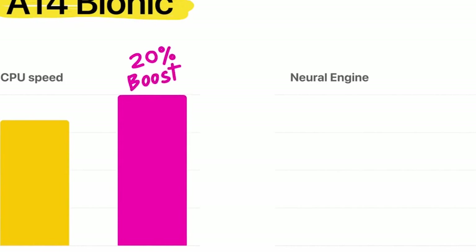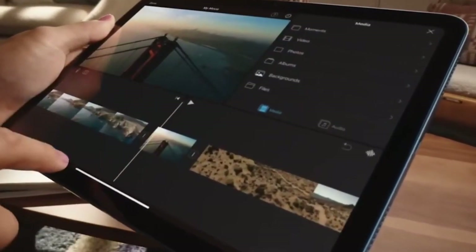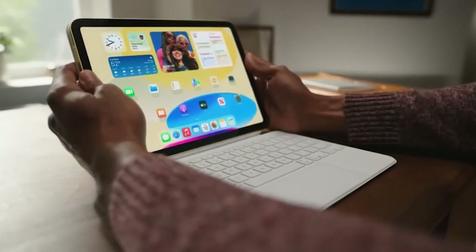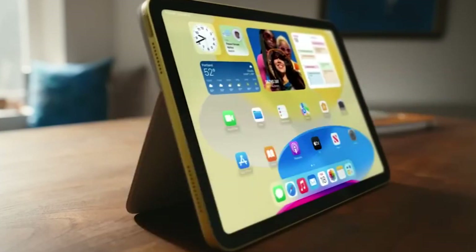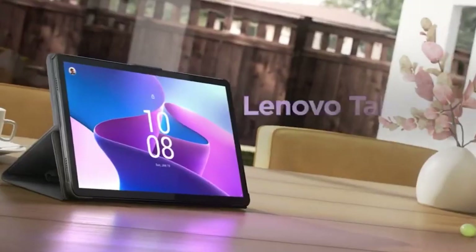Why is a 10-inch tablet good for you? The best 10-inch tablet is small, lightweight, and portable, but still has a large, comfortable display and working area. They also pack enough power for many professional tasks at a very affordable price. Is 10 inches a good size for a tablet? Yes — a 10-inch tablet is a popular size, offering a good balance between portability and a comfortable screen size for various tasks like browsing, streaming, and productivity.